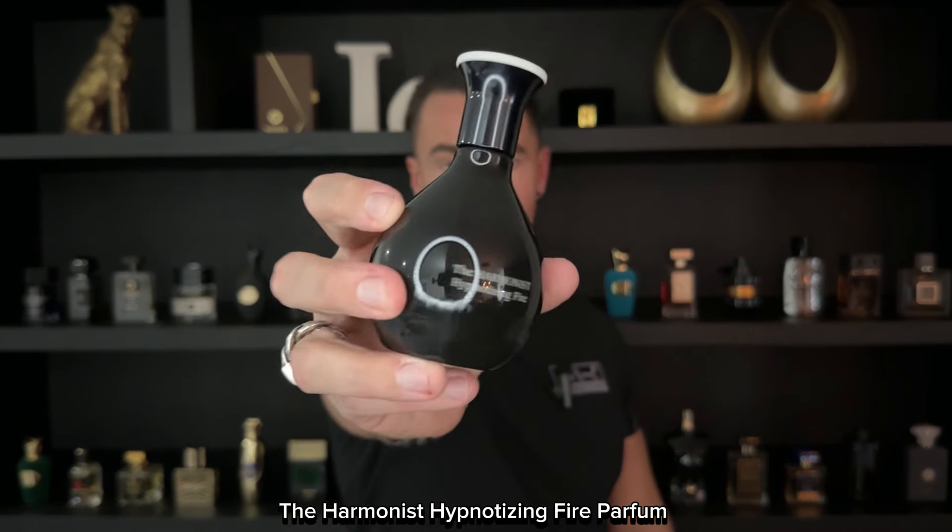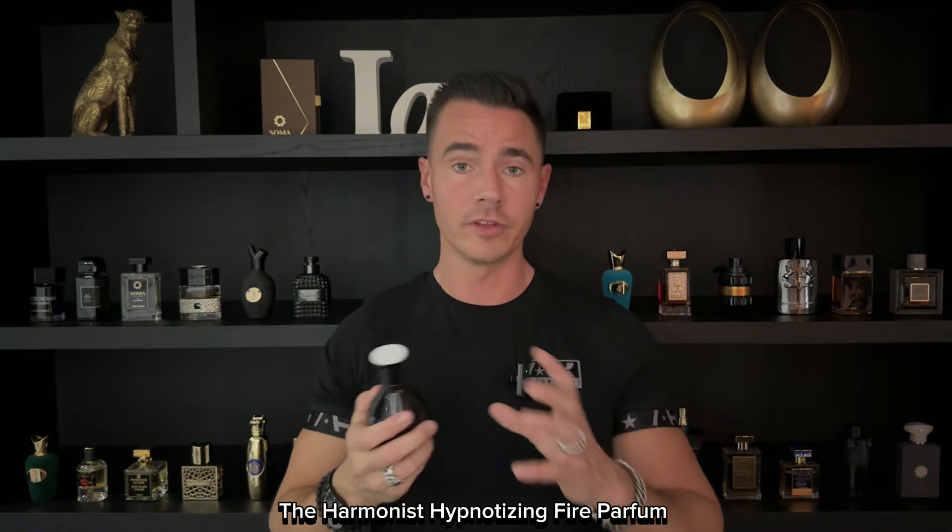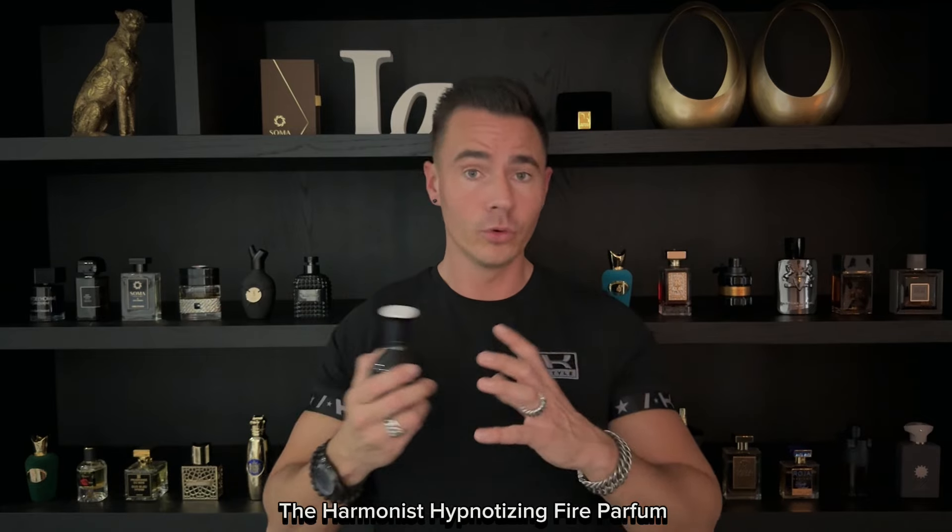Next up we have The Harmonist Hypnotizing Fire Parfum — this is the Parfum version. You also have the EDP, which is very similar; they do have their own touches — this one has Oud in it, very smooth. They're both 10 out of 10. I think the EDP is maybe slightly more feminine and this is slightly more unisex. A lot of people think this is too feminine, but I think it's very unisex — I wear it myself. But this is very sexy on women.